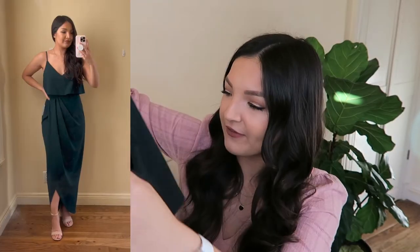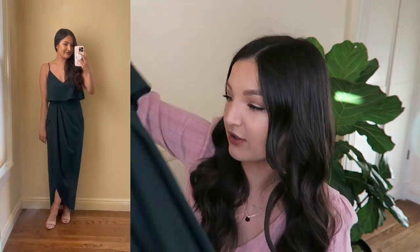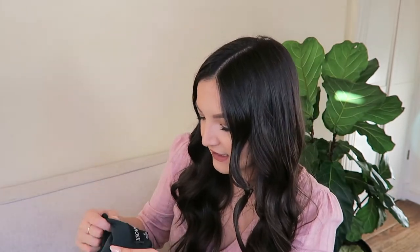This first dress I really loved. It is a midi length, which I've been seeing a lot more for formal events lately. I love the look of midi length — it shows off the shoes, I feel like it's more universally flattering on different heights and body shapes. This one is a very beautiful forest green color with a slit in the front. I didn't think the top part was as flattering on me, but if you want to give the illusion of more curves, this would be a great option. It's from the brand Xscape and the quality feels really nice.